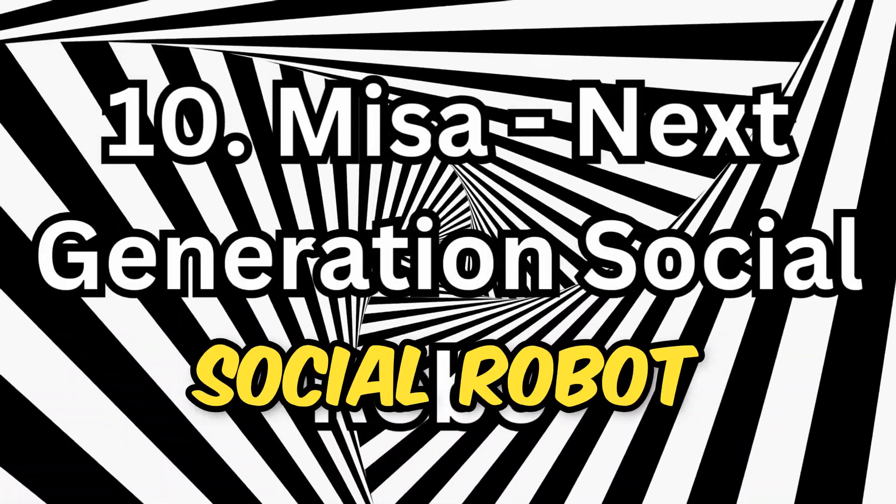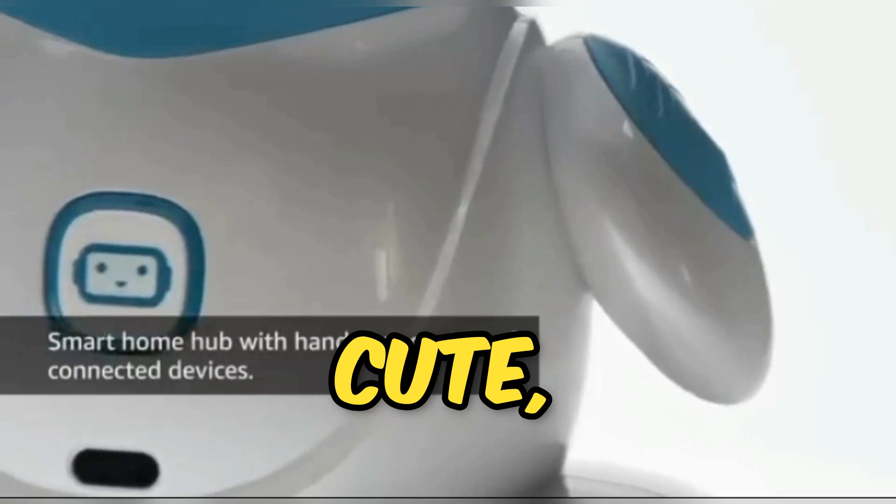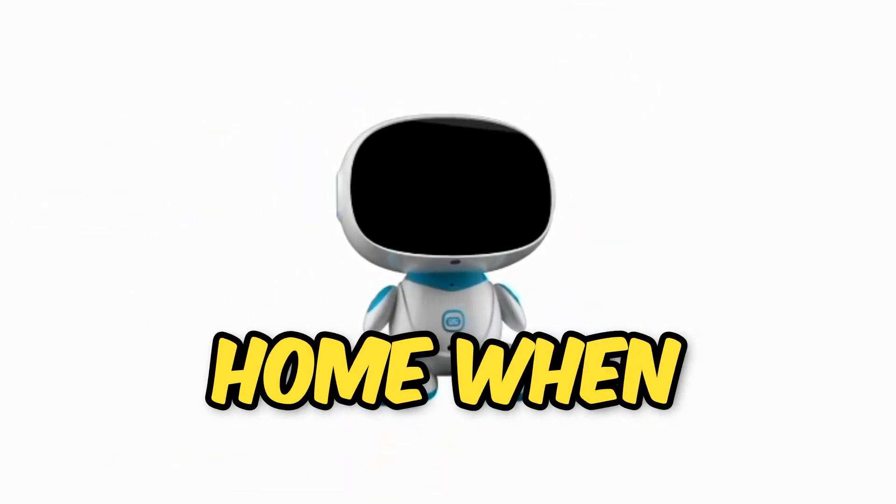Misa — Next Generation Social Robot. Misa is your family's ideal companion. This cute, friendly robot can be a personal assistant, entertainer, and learning partner for your children. It even keeps an eye on your home when you're away.